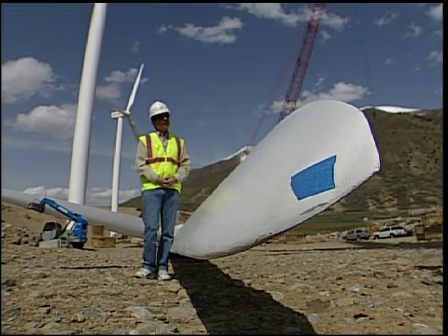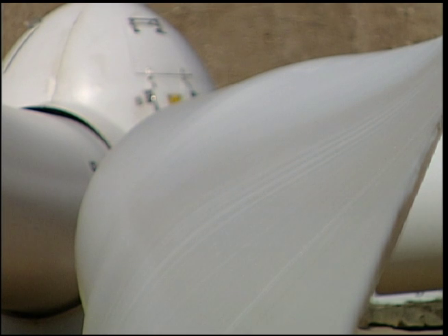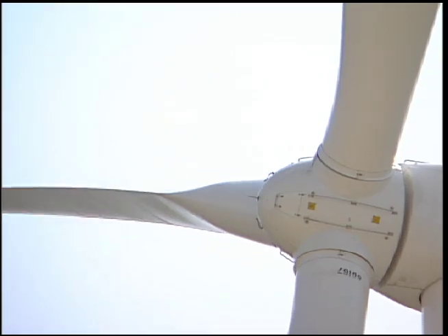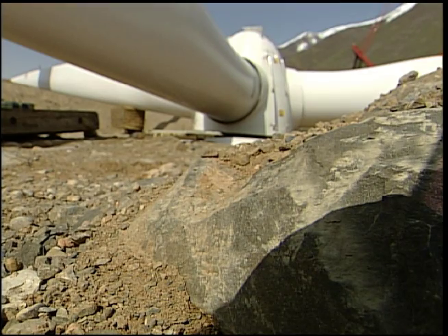It's quite a project to put this in. Each blade is approximately 148 feet in length, weighs approximately 17,000 pounds. All in all, each turbine stands 416 feet tall and weighs over a half a million pounds.